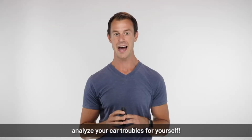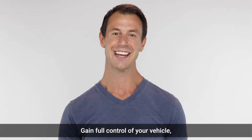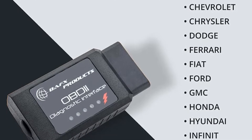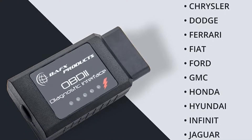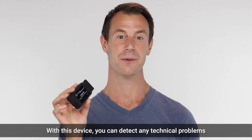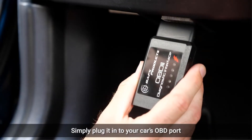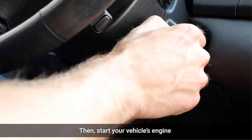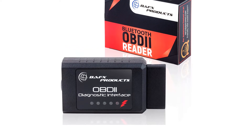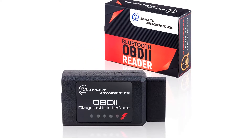Since the scanner has been designed to work for vehicles in the United States, any international clients outside the US may have compatibility issues. Check with the manufacturer before purchasing if you're planning to use it on a vehicle outside the US. Even though the device doesn't cater to iOS users, it still holds positive reviews in the Android and Windows communities, making it an ideal choice for a basic OBD2 scanner.